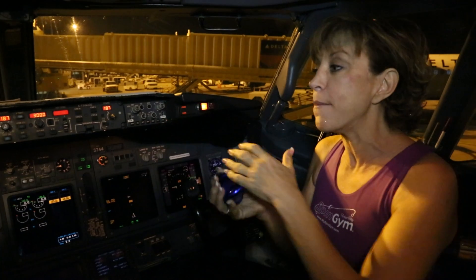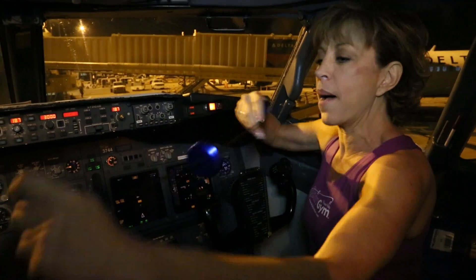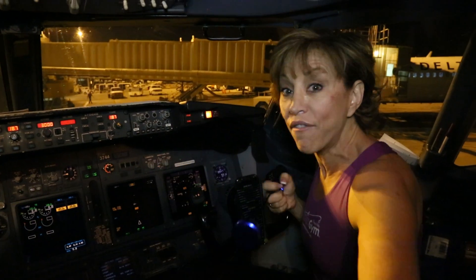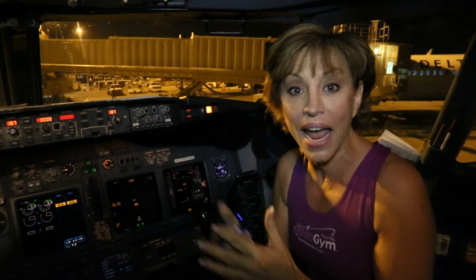One of the amazing things is that you've got more than enough room in a cockpit like this to actually get the kind of heart-pumping, fatigue-fighting workout that I've always been preaching. We're here with Captain Fred — you're going to meet him in just a second — and this is pretty exciting for me.